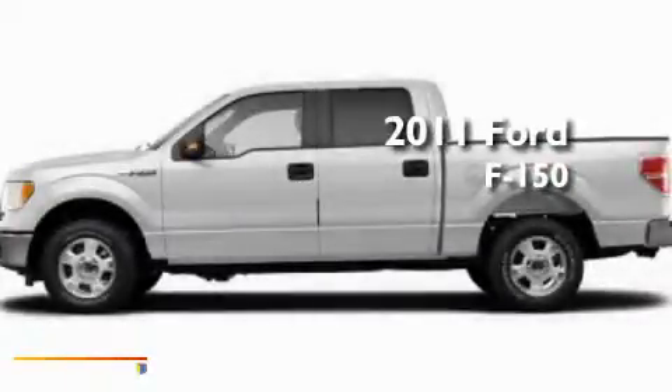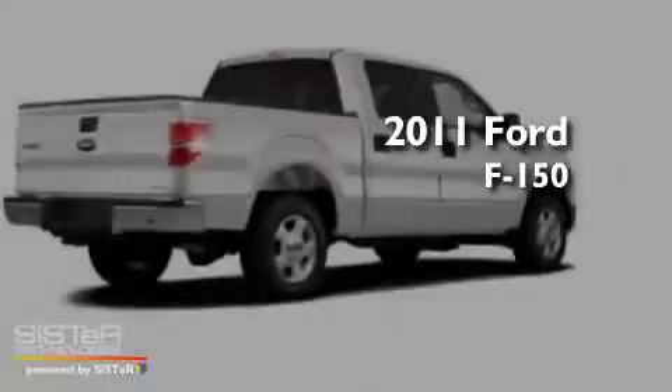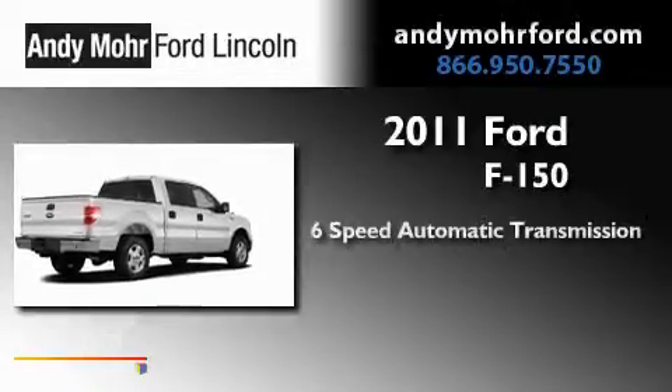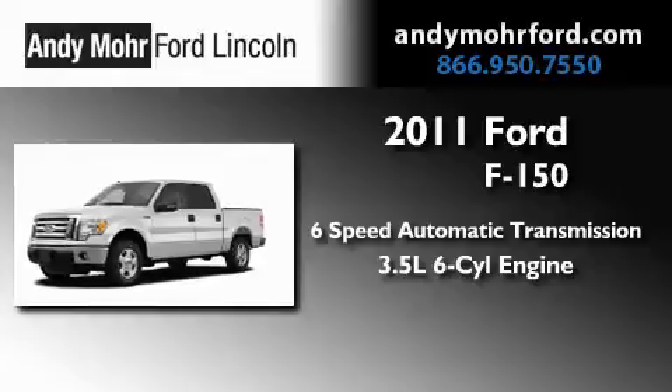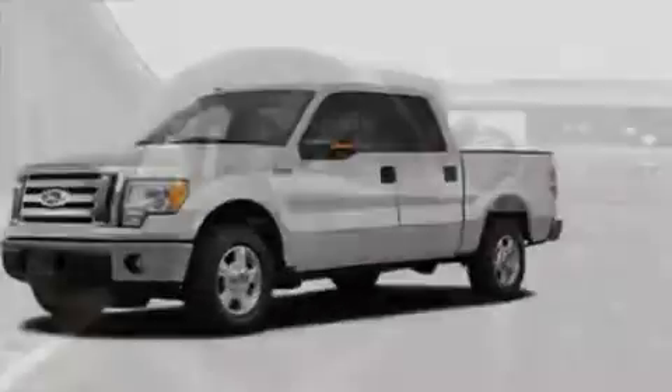This is a brand new 2011 Ford F-150. This truck has a 6-speed automatic transmission, a 3.5-liter V6, and 4-wheel drive.